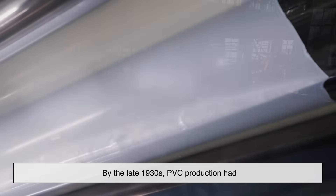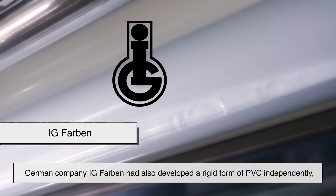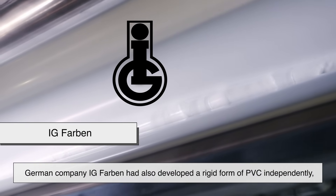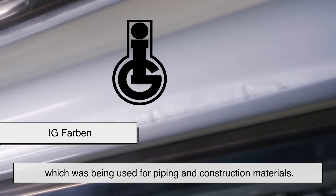By the late 1930s, PVC production had ramped up in both the US and Germany. In fact, German company IG Farben had also independently developed a rigid form of PVC, which was being used for piping and construction materials.